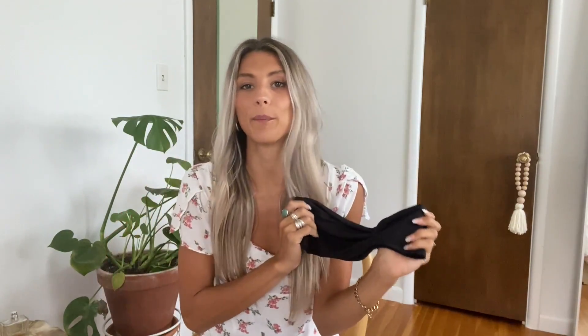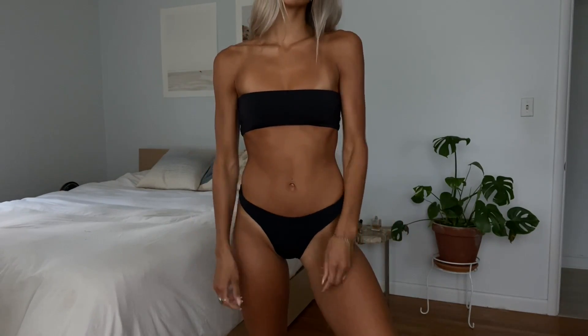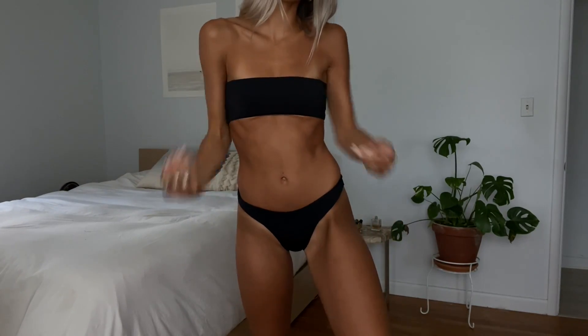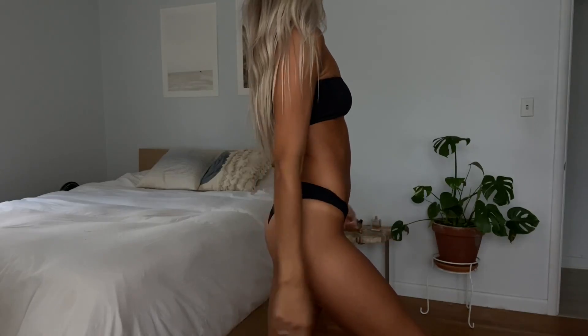I got the same exact swimsuit, but in black — you know I'm all about my neutrals. So this is the same Euphoria top in black, size small, and the same Nocturnal Bottoms, which are just a little bit cheeky. So just be mindful of that when purchasing. The Nocturnal Bottoms are definitely cheekier, but I love them — they feel so nice and are definitely one of my favorite swimsuit bottoms.